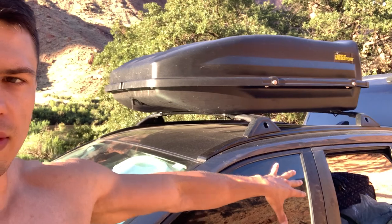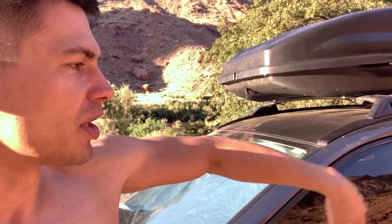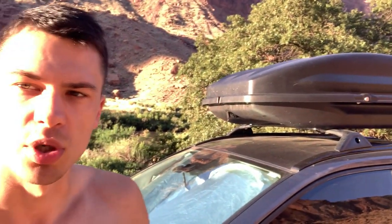We're camping in the back of the car here, and we're able to put everything back up in here to have plenty of room to lay back for our camping trip, which has been working really well.